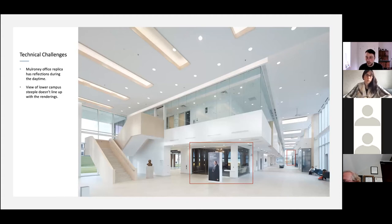This is the actual composition and how the space looked — just a standard photo if you walked in and framed this. But there are a few big technical challenges. The Mulroney office replica has a lot of reflections and is a really dark space — in the middle of the day it's hard to capture what's inside. Also, the hallway lines up dead center with the steeple, but for the angle they wanted, I had to be a bit more off to the right and crop that.